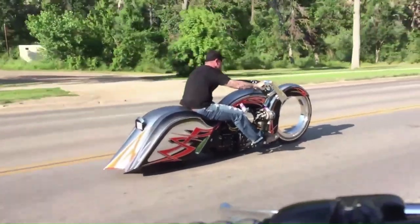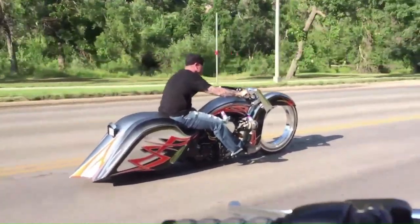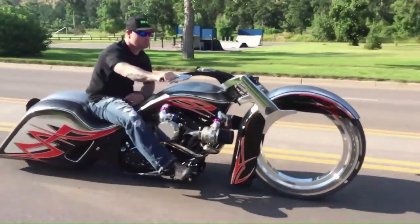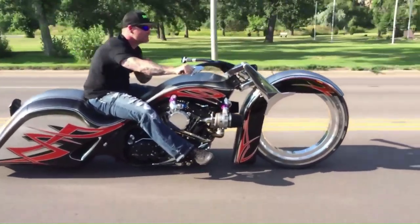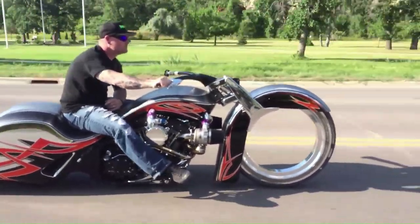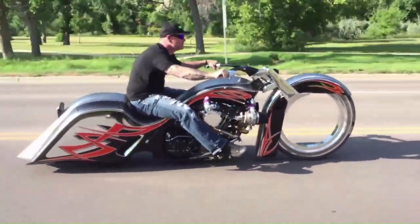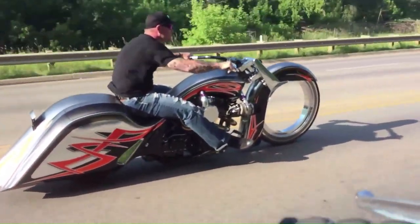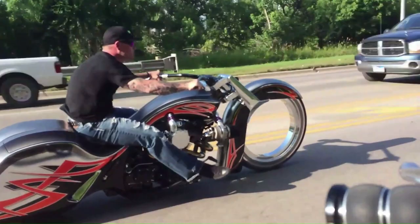The hubless wheel is machined from a solid piece of billet and the brake system is integrated into the wheel. The custom air cylinder is designed specifically for the load endured by the wheel and motorcycle. The mechanics behind the hubless wheel feature all the latest technology and completely push the boundaries of what is possible.